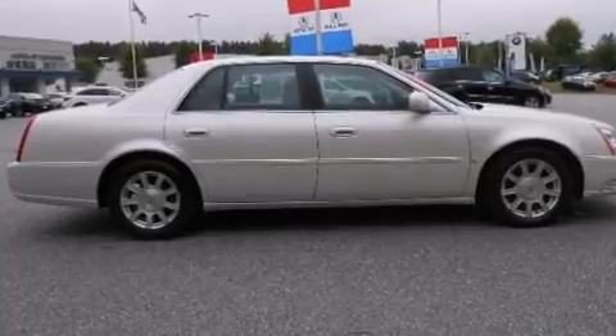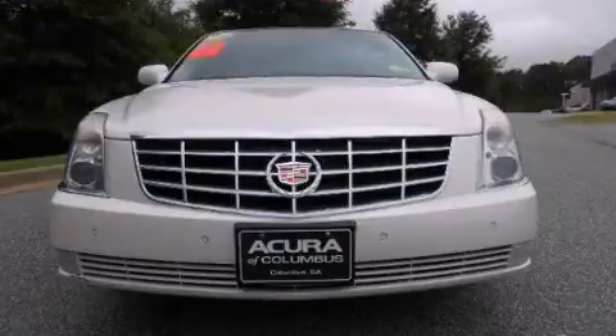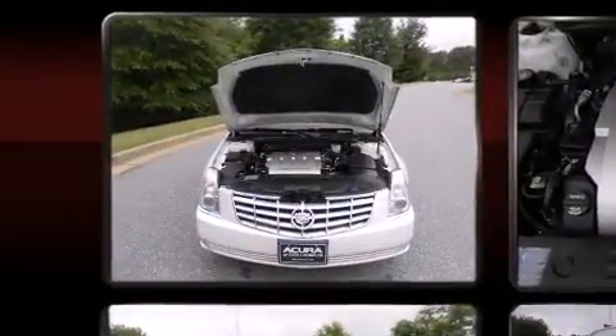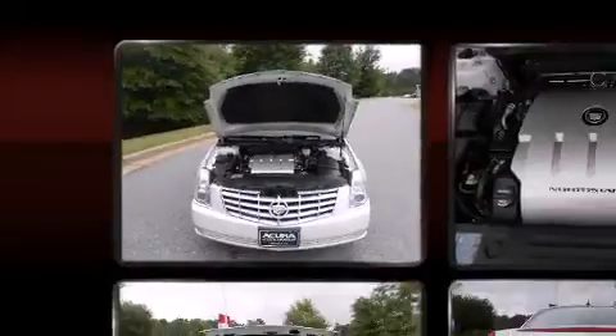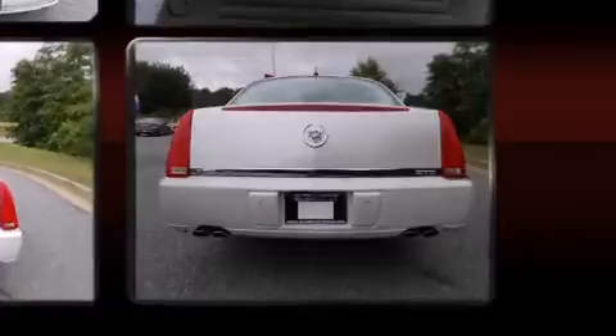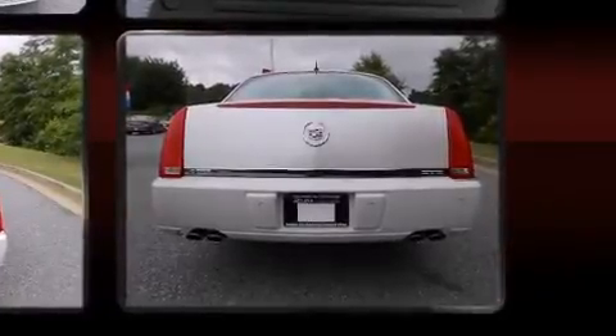Safety equipment has been integrated throughout, including dual front impact airbags, front side impact airbags, traction control, brake assist, ignition disabling, OnStar, and four-wheel disc brakes with ABS. For added security, Dynamic Stability Control supplements the drivetrain.